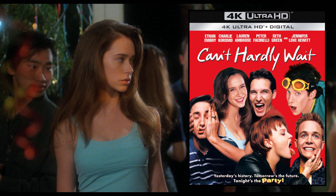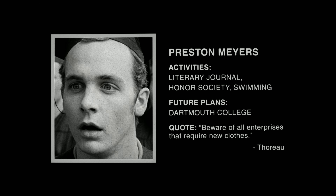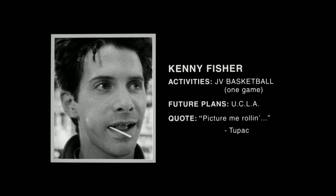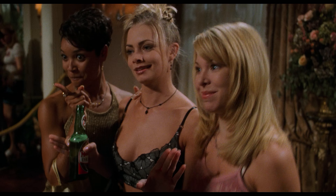Is this fan-favorite movie from the 90s worth buying on 4K? Let's check it out. The 4K starts off a little soft, likely due to the optical effects during the title sequence and character introductions. Thankfully, this clears up rather quickly, revealing a strong film-like presentation.